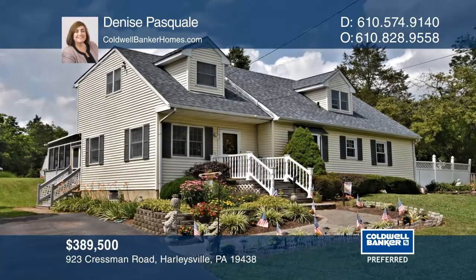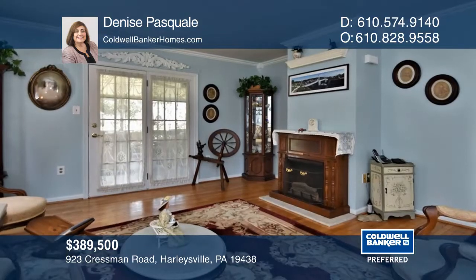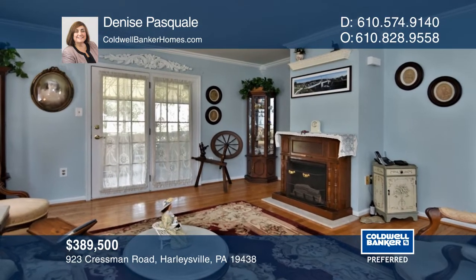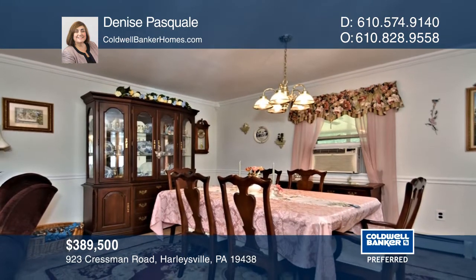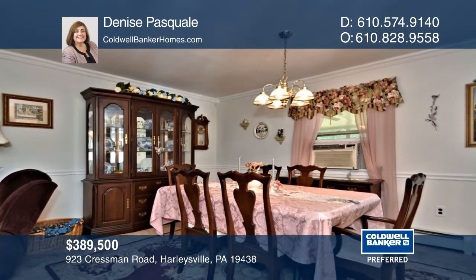This Cape Cod has all the modern features you could ask for. There's a family room that opens to a large deck, living and dining rooms with crown molding and chair rail, a remodeled kitchen, and a bedroom.